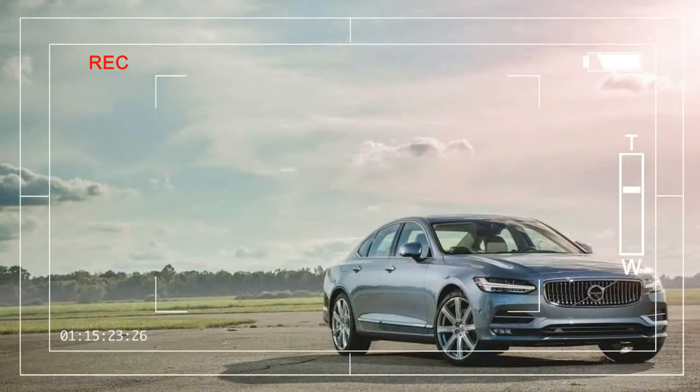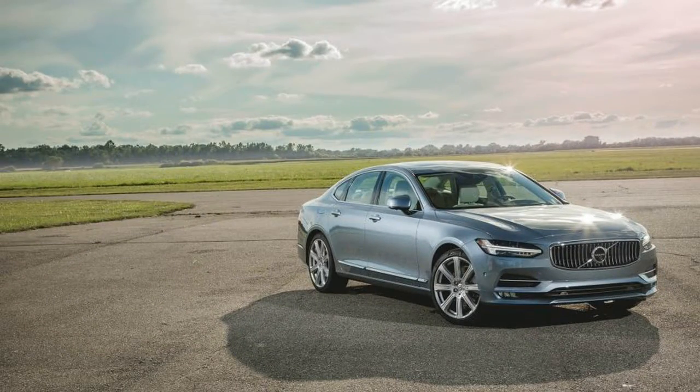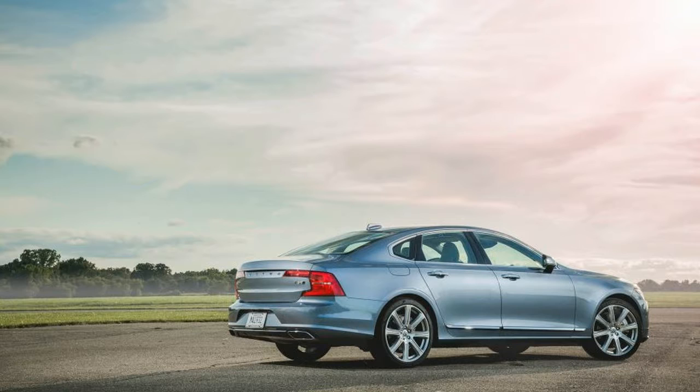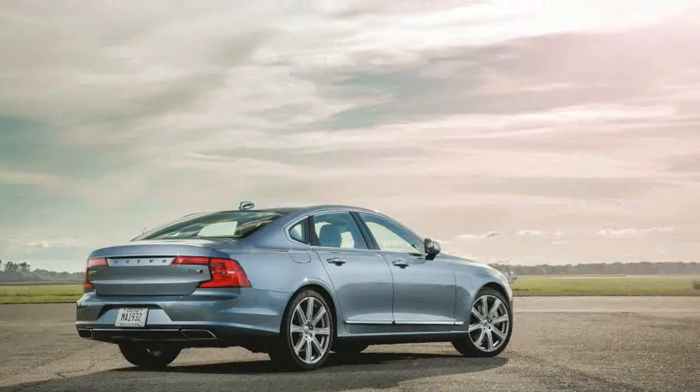In today's Kardashian world, even car brands want to be instantly recognizable from any angle. So we see jumbo, gaping, and occasionally grotesque grilles, bodacious curves, and overwrought lighting signatures. The notion of understated elegance is quaintly obsolete, even among the old money luxury automakers.